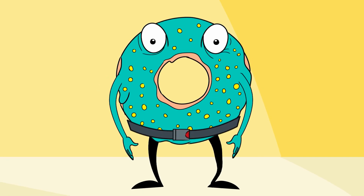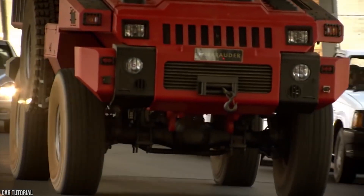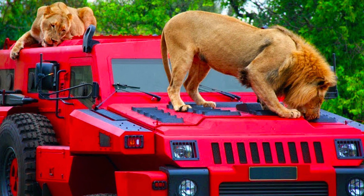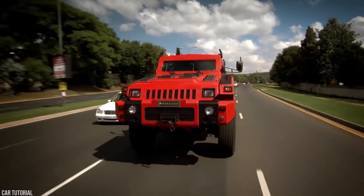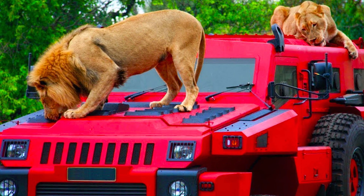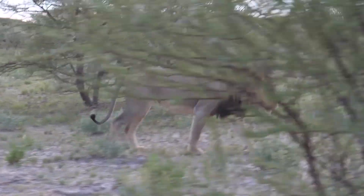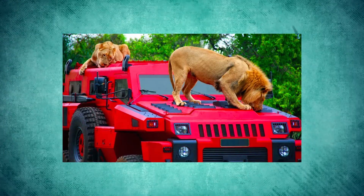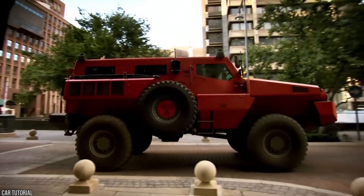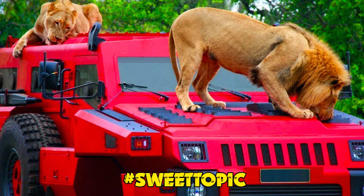This looks like the kind of vehicle to get the job done if you ever find yourself surrounded by wild animals — it's lion-proof, and it looks like it could handle some zombies too. This image also makes you think there might be a time when wild animals live right alongside us humans. Could you imagine throwing zombies into the mix? The lions could probably help us deal with a few of them. It also looks pretty cool with the big cats on top. Comment below with the hashtag sweet topic and join the conversation.